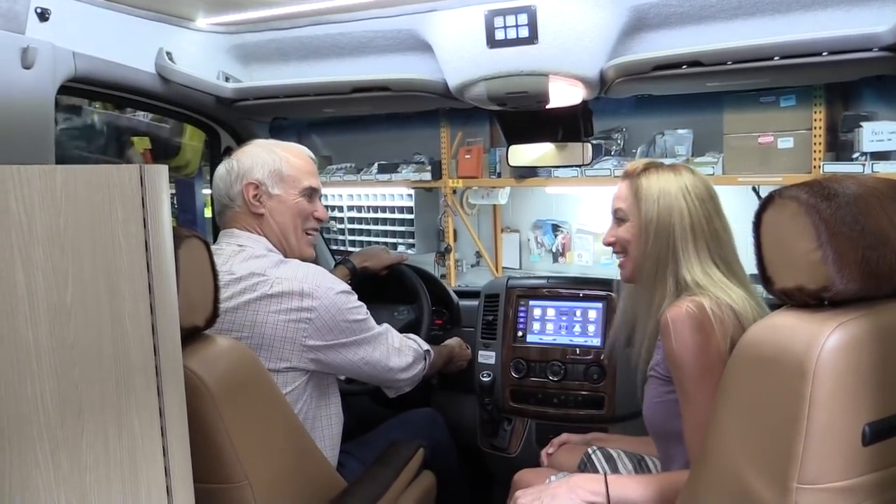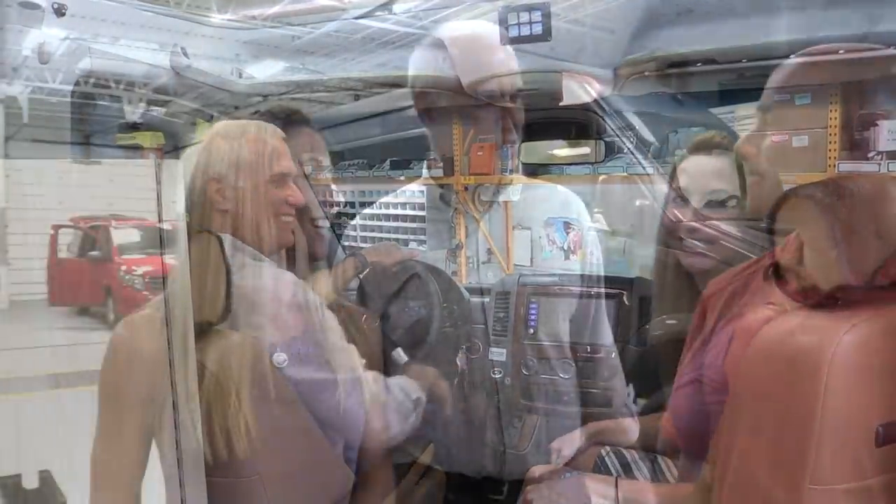Thanks for coming to visit Advanced RV — we appreciate you taking the time to show us everything new. There are even more big changes in the works, but we try not to talk about things until they've actually been tested and finalized. Thanks for watching!